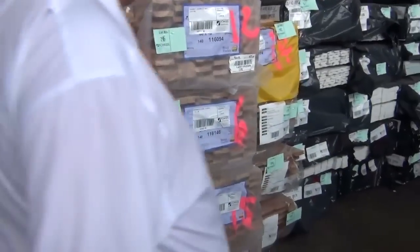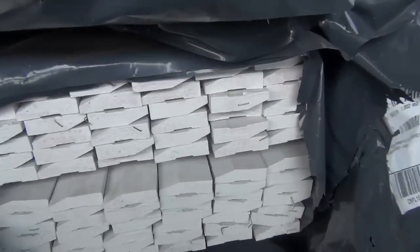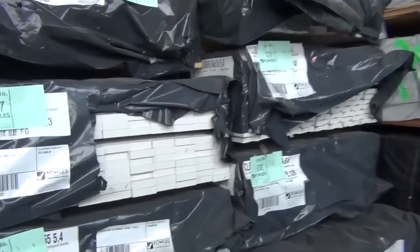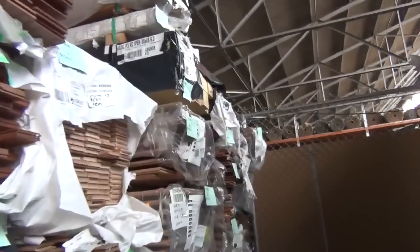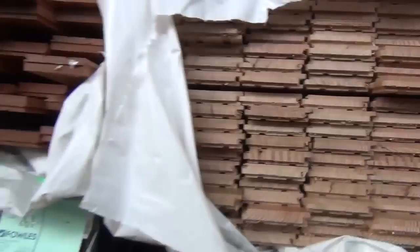Coming through here — primed architraves in a few different species, including some dressed primed pine as well in various sizes. Plenty of flooring down the back — a heap of flooring in tomorrow actually. Various species there, including your Vicash, and we've got more Vicash later on as well.